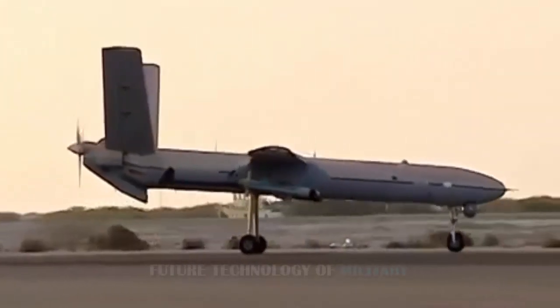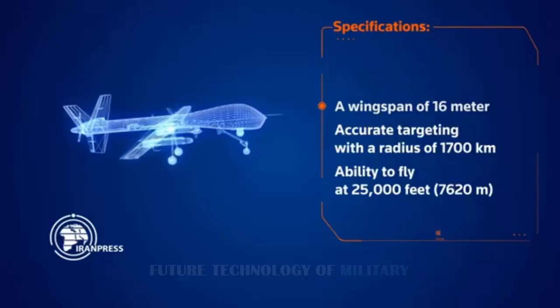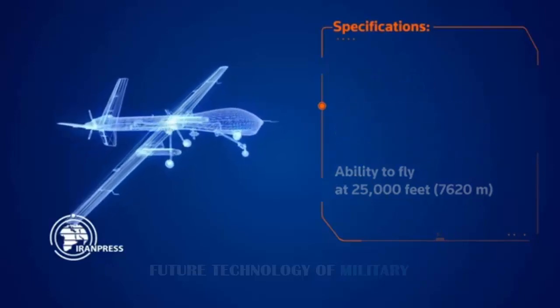If true, this lessens the technological military advantage of both regional adversaries — Israel and the United States. This technology could be exported to Iran's regional allies like Hezbollah in Lebanon, Yemen, or indeed to Syria, where this has presumably already happened.